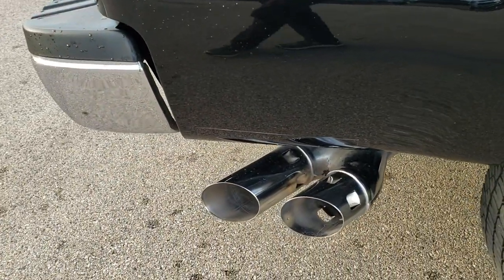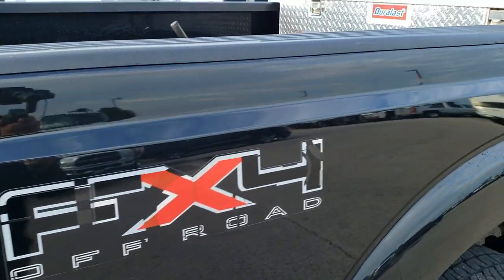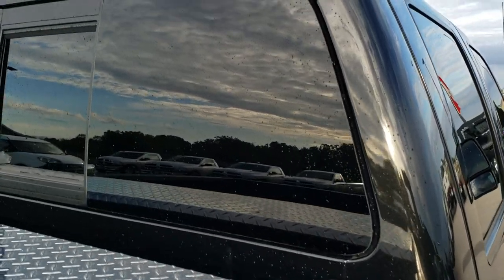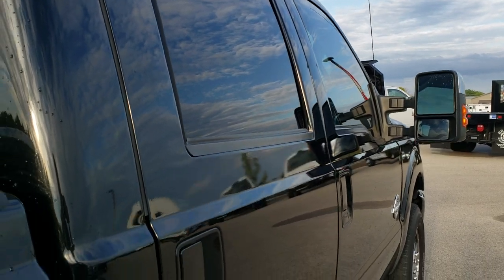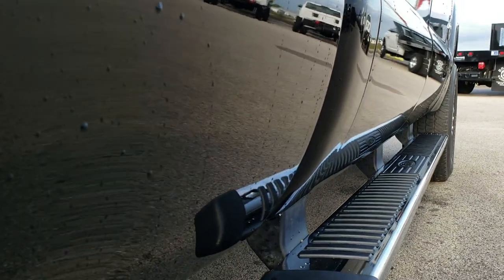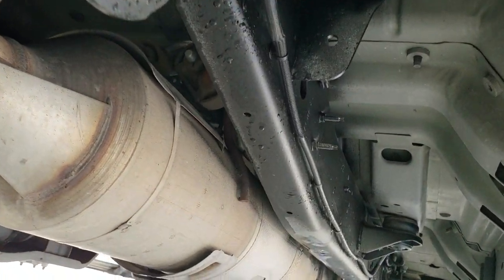We take these HD videos so if you are far away or even close by and just cannot make the trip down, you can still see the truck, you can still hear the truck, and you can have confidence in the vehicle before you even get here. We even offer a fast pass option so if you want to basically buy the vehicle before you get here, you can do that all on our website — apply for financing, check your payments, even appraise your trade right on our site.